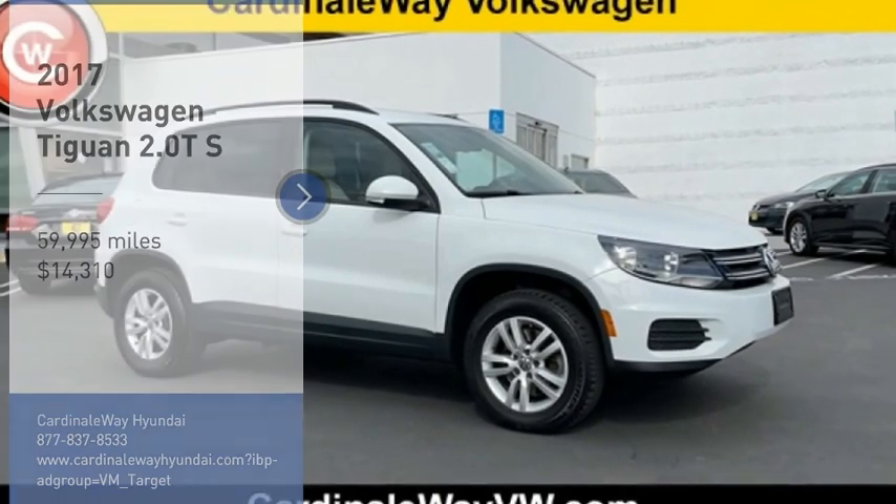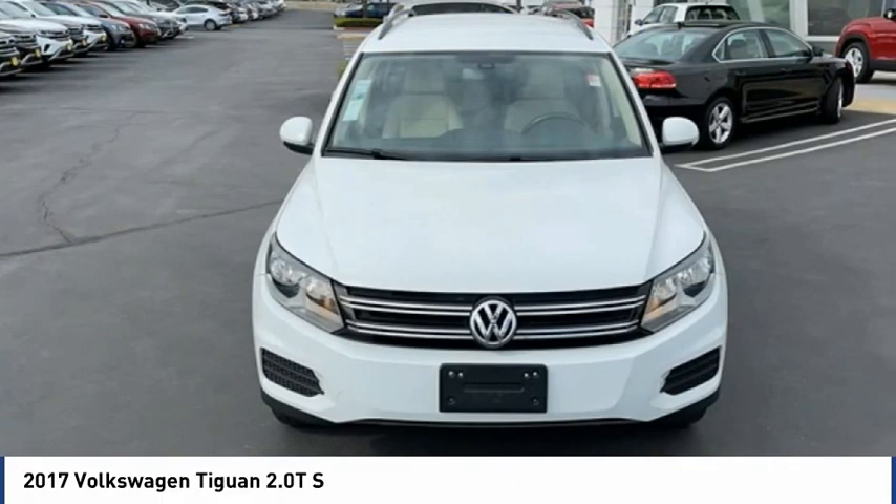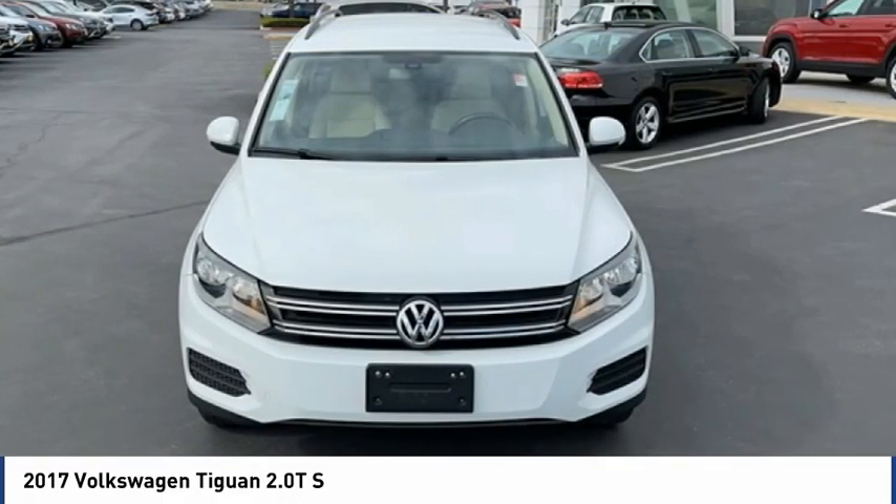Take a ride in the 2017 Tiguan. With Volkswagen Tiguan, it's good to be turbo. Turbo with class.